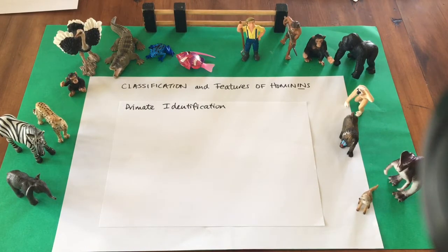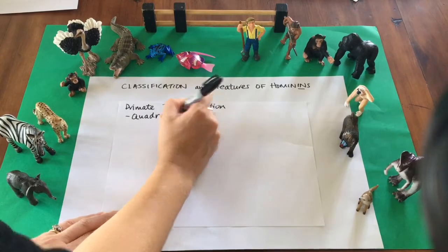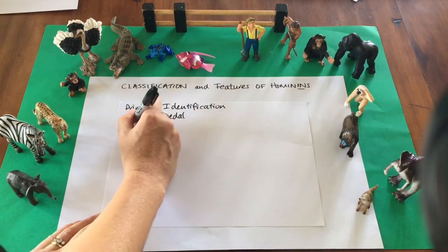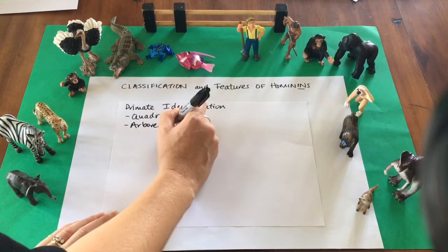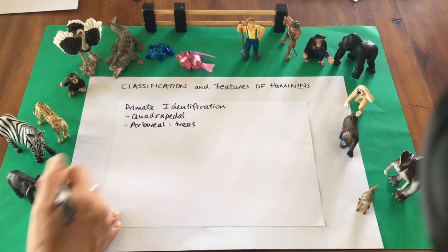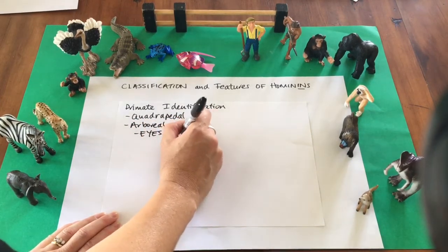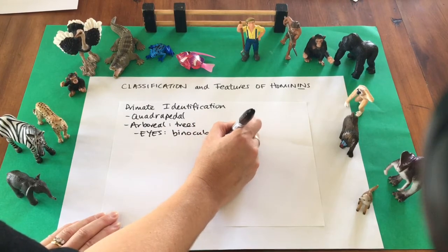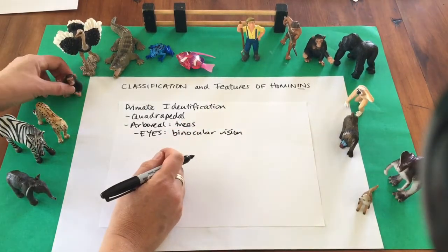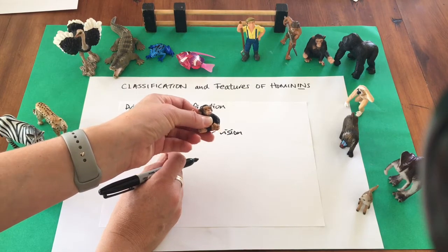Primates are all mammals, and we can identify primates by a number of characteristics which they tend towards. First, most are quadrupedal, meaning they are able to walk around on four legs. They are arboreal, which means they live in the trees. In order to succeed in the trees they must have certain adaptations — for example, their eyes. They have binocular vision from their forward-facing eyes, which gives them a quite flattened face, or reduced prognathism.